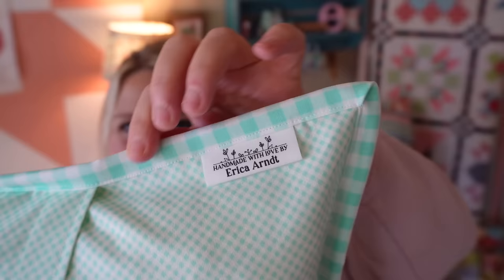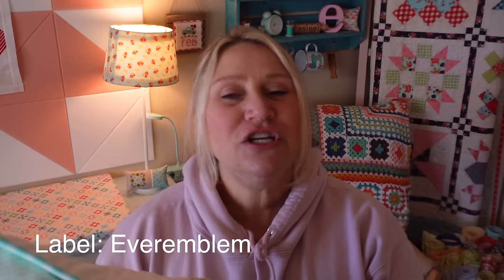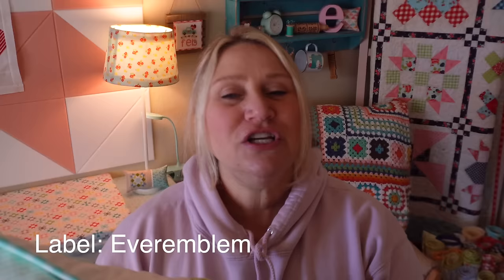Since I went ahead and added the binding, I also went ahead and added a label. This is a sew-in label from Ever Emblem — I will link her shop below. She does customized labels and has iron-on and sew-in kinds with a variety of different styles on her website, so definitely head over and check those out. I love adding those to my smaller projects.